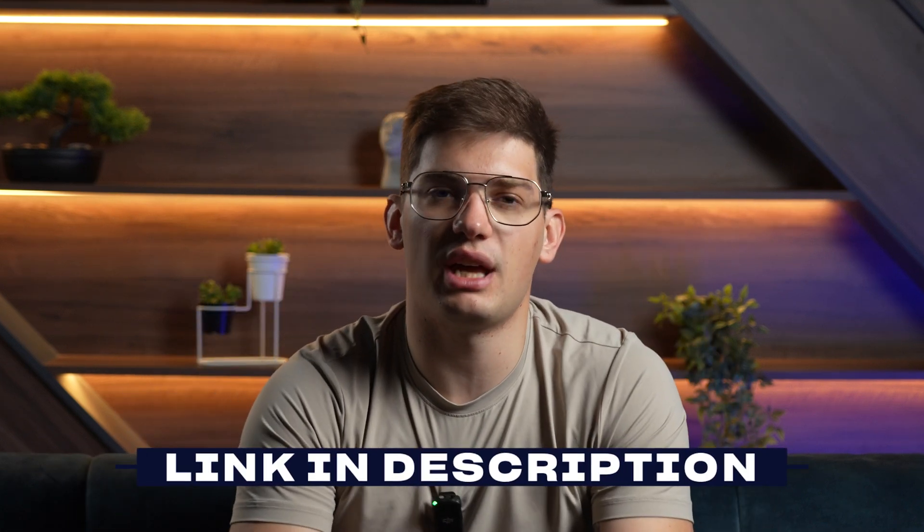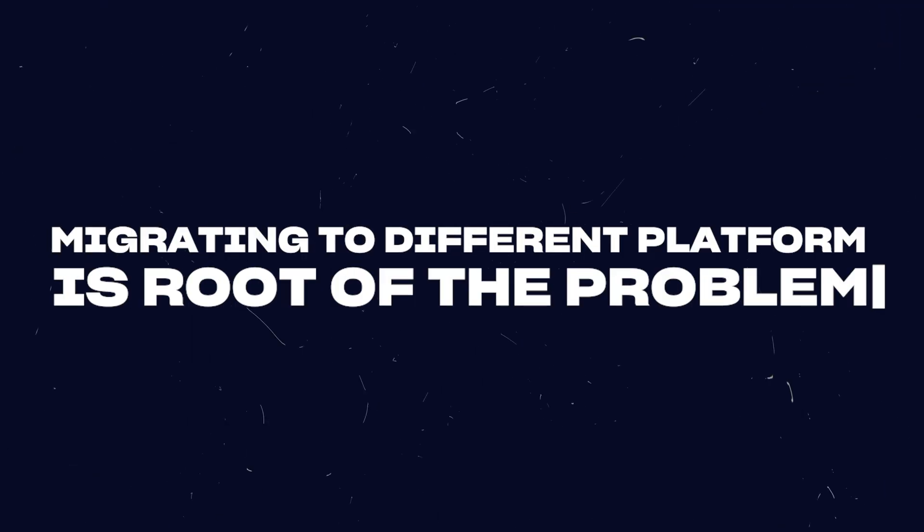We'll leave a link below to our Notion template that we use for every discovery with our clients, so you don't end up like one of our clients who migrated from Webflow to WordPress because they thought they had problems with the CMS — only to realize that wasn't actually the root of the problem. They ended up migrating back to Webflow because that was the platform they liked, but the real problems were with how they were creating content and positioning themselves as a company. Do the research and ensure that migrating to a different platform is actually the root cause of your issue.